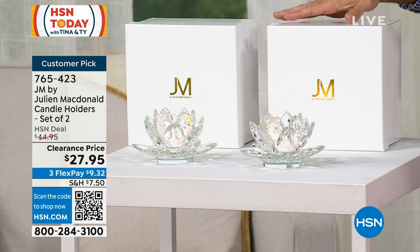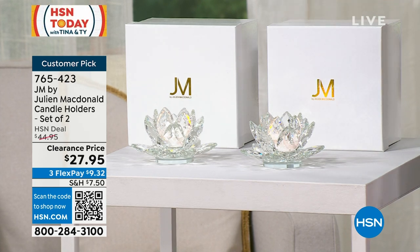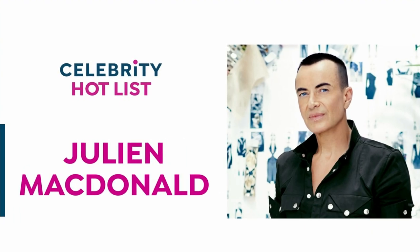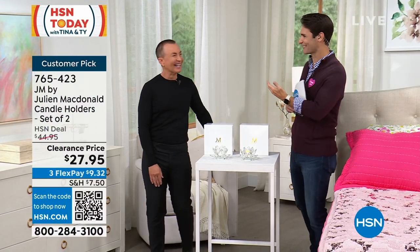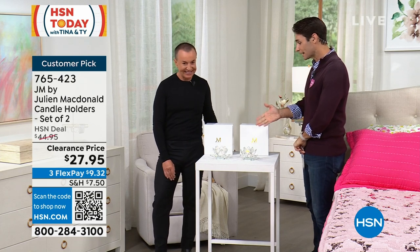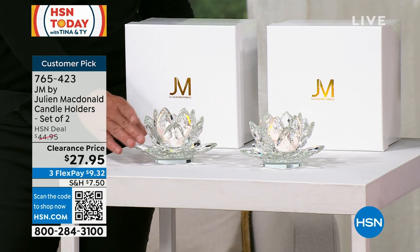These are always a customer pick. My guest today is internationally acclaimed, multiple award winner known for his sophistication and elegance. Look who's in the studio today — Julian McDonald is here. Hello, my friend, I'm so happy to be here. Celebrity hot list and we have a celebrity designer. Thank you so much for being here. These elevate a space immediately, wherever you place them. They're amazing — they're my kind of signature crystal lotus leaf flowers.